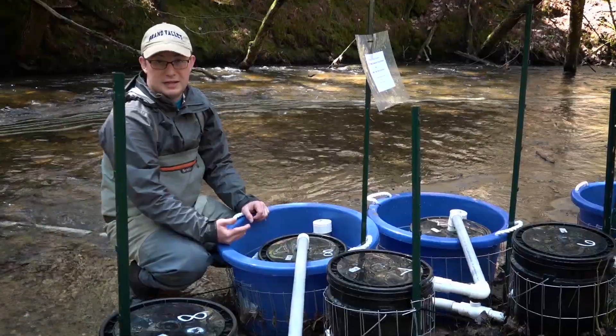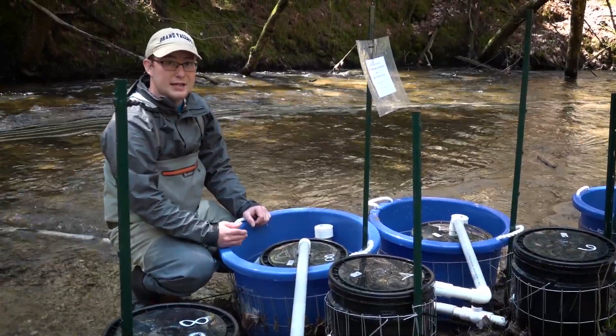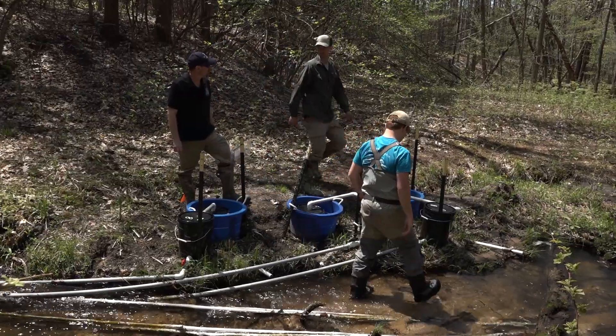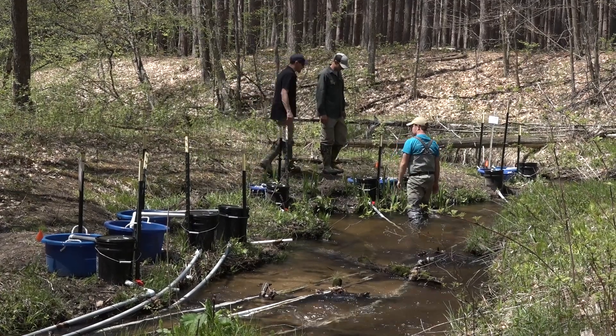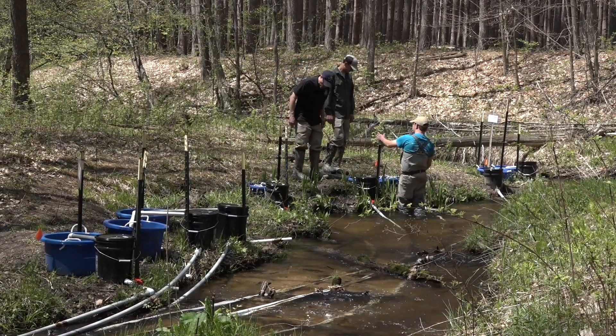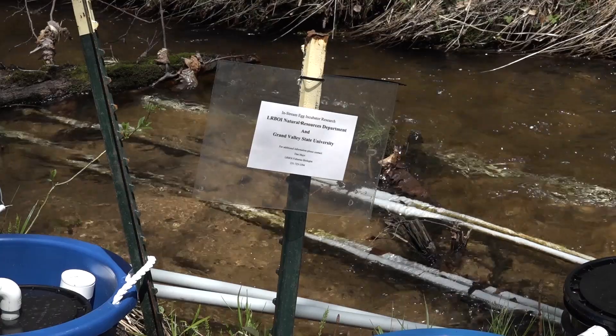From an experimental standpoint, we know how many swim out and exactly what date or time interval they swim out. This initial field research has been using rainbow trout eggs as a substitute for arctic grayling eggs on tributaries off the mainstream of the Manistee River. Ideally it would be to use arctic grayling, but we don't have any arctic grayling in Michigan to do our experiments with. We're using rainbow trout as a surrogate for arctic grayling, primarily because they're also a spring spawner, which is similar to what grayling are.